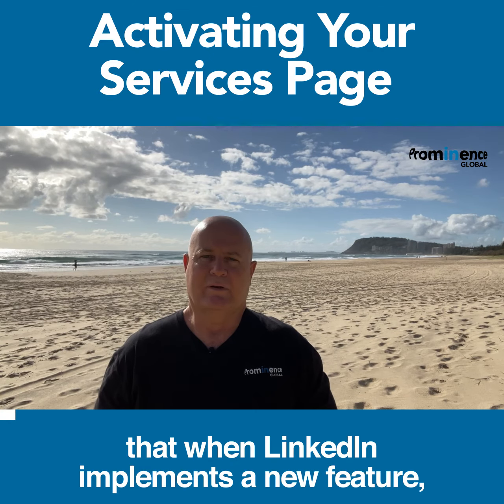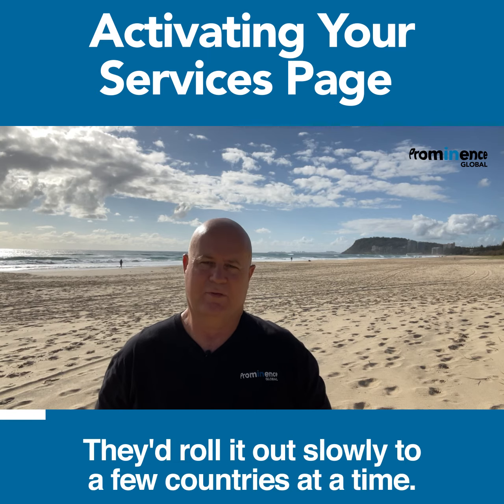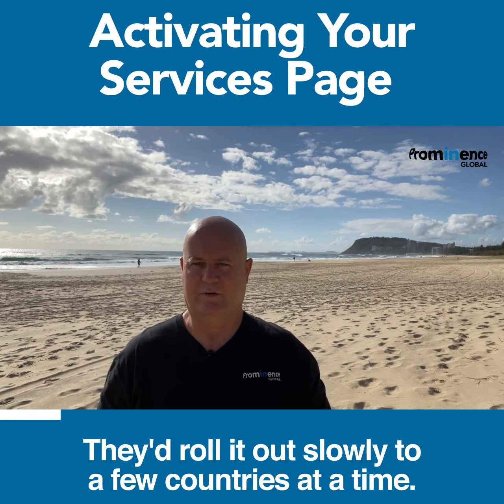Hopefully you know by now that when LinkedIn implements a new feature they don't give it to all members straight away. They roll it out slowly to a few countries at a time.